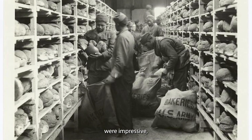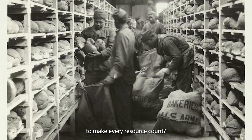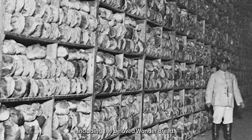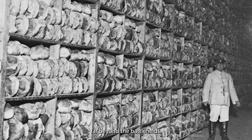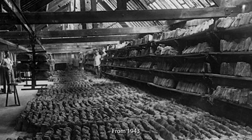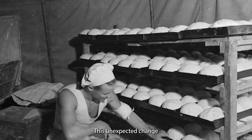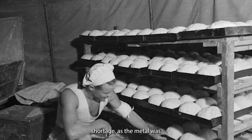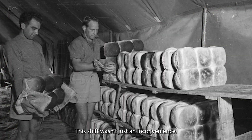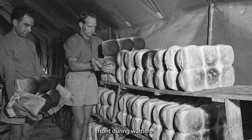Wonder Bread's technological advancements were impressive, but they were about to be put to the ultimate test. As World War II engulfed the globe, its impact reached far beyond the battlefields. From 1943 to 1945, most commercially baked bread, including Wonder Bread, was sold unsliced. This unexpected change was due to a steel shortage, as the metal was needed for the war effort. Imagine the surprise of American consumers who suddenly had to slice their own bread again. This shift wasn't just an inconvenience — it represented a significant change in daily routines and highlighted the sacrifices made on the home front during wartime.